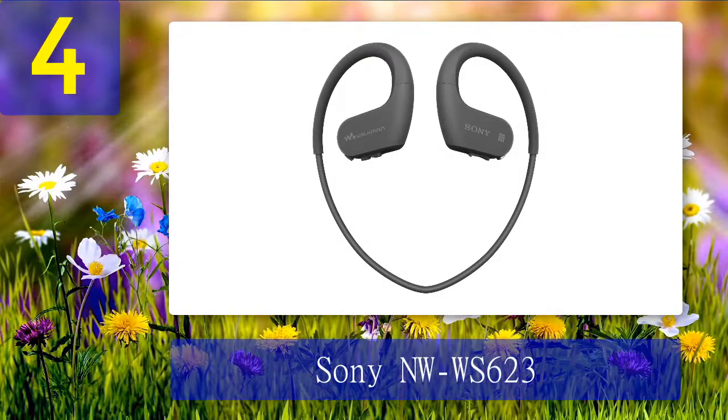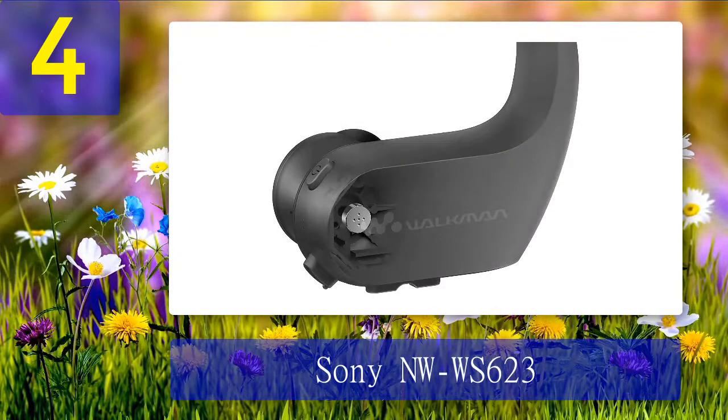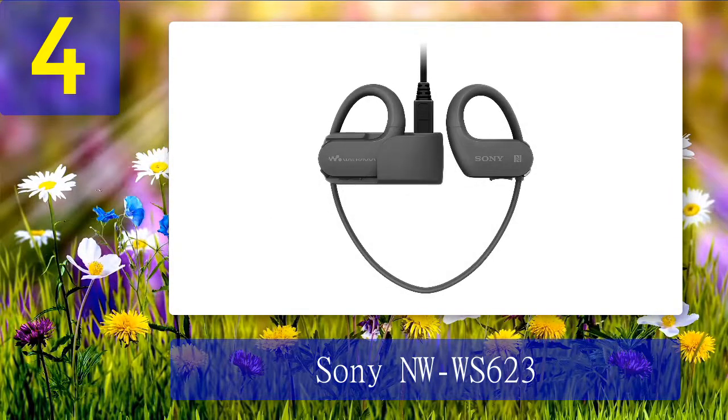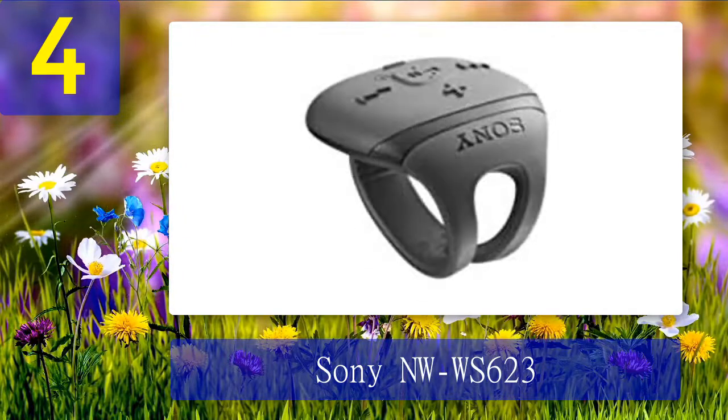Coming in at number 4: the Sony NW-WS623. The frequency response is good and the sound clarity is suitable to enjoy music, podcasts, or audiobooks during a swim session, though listening via the inbuilt storage gives better audio clarity. This headset is suitable for use underwater and the IPX8 rating means it can be submerged over six feet. It even works in salt water.